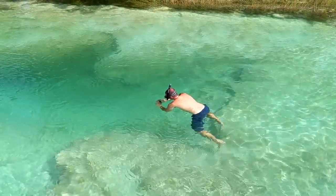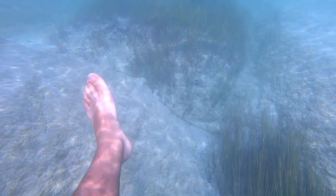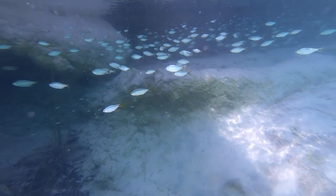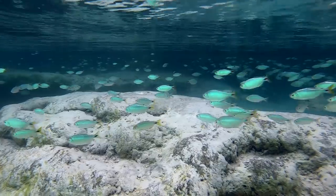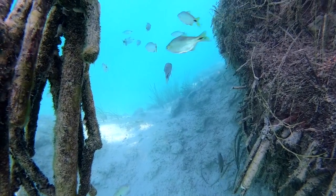This is so much fun — it's like its own natural lazy river. Definitely come here if you're coming to Bacalar. I'm going back in!